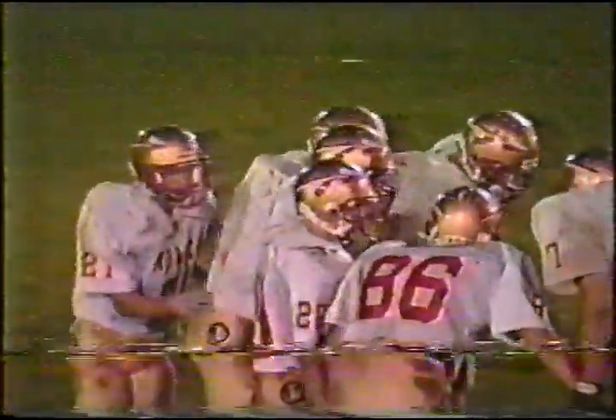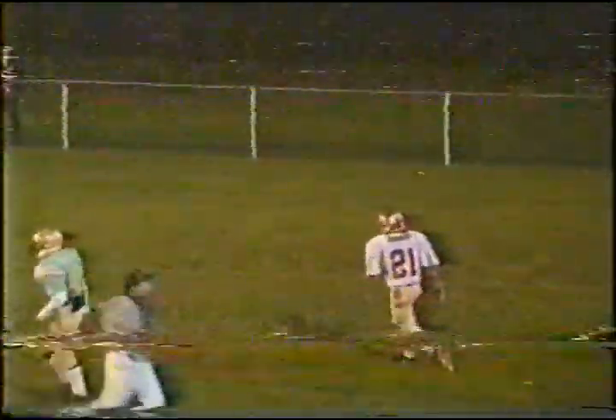Second and six, 2:30 seconds remaining — a lot of time left. Monroe Central with all three timeouts left. Conrad coming to the side. Joris will drop, look that way — there goes Conrad deep — and just overthrown. It was there, a good pattern and a good throw but the timing just a little bit off.